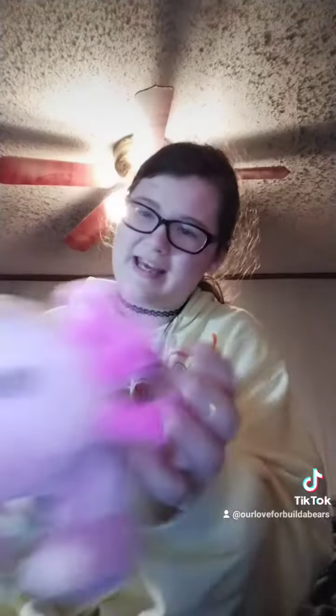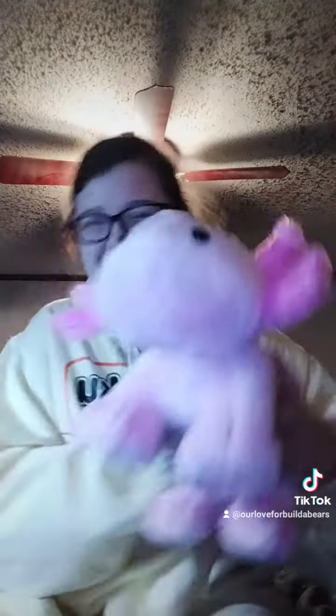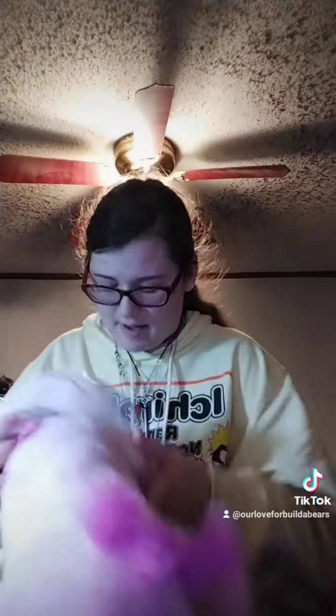This is what she looks like without the tutu on. She's got a little tail and her gills and her cute little smile. I call her Julie or Jewel — she is a female.